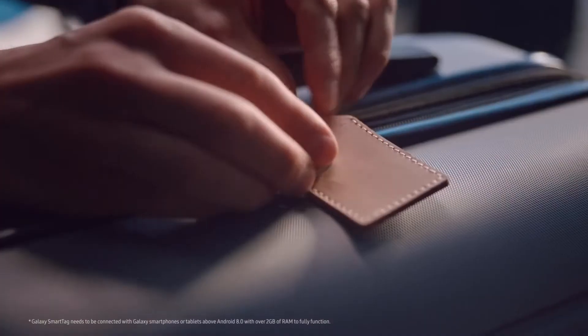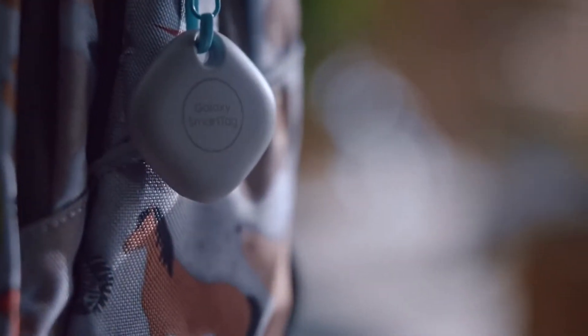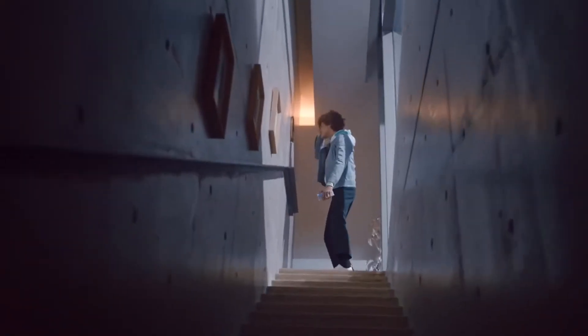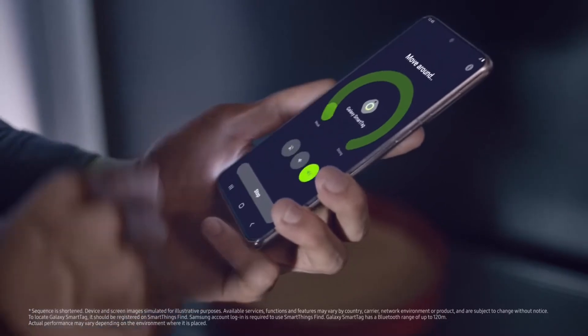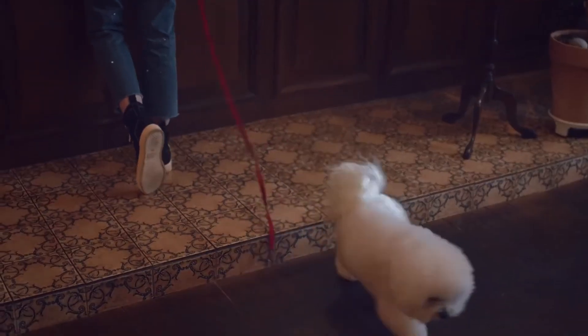Hey, what's up guys, welcome back to Tech Chat TV where my aim is to deliver weekly tech news in the most fast and efficient way possible. This is a quick video talking about the Samsung Galaxy SmartTag — it's a really extremely underrated product, and I'll tell you why you must consider buying the Galaxy SmartTag, so keep watching to find out the reasons as to why the Galaxy SmartTag is for you.